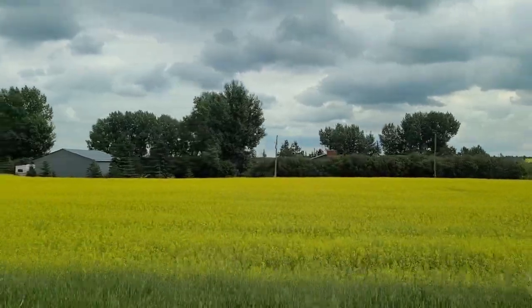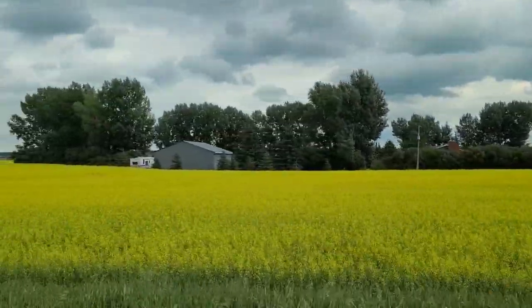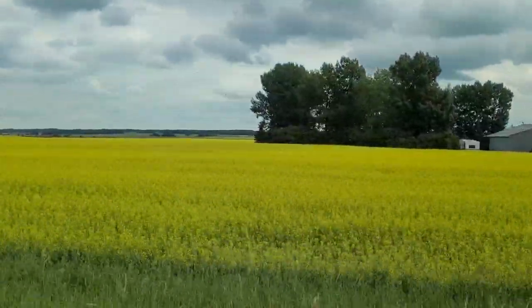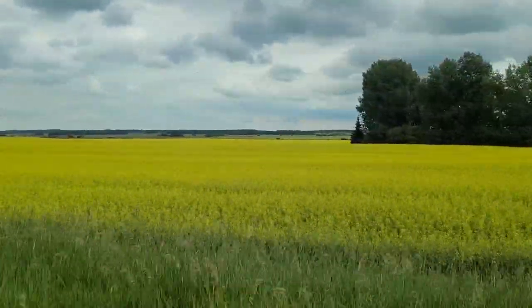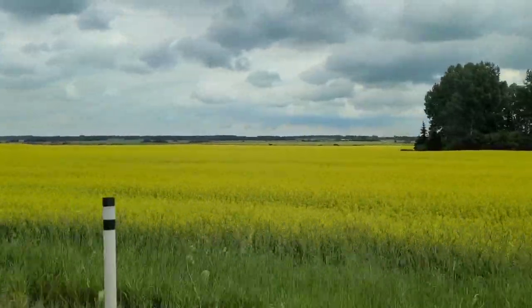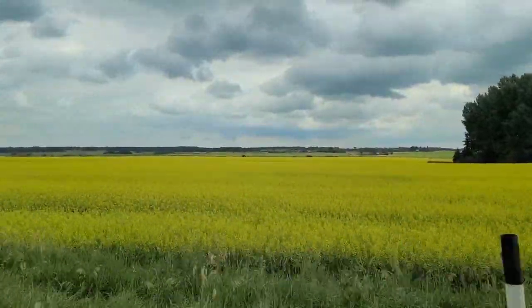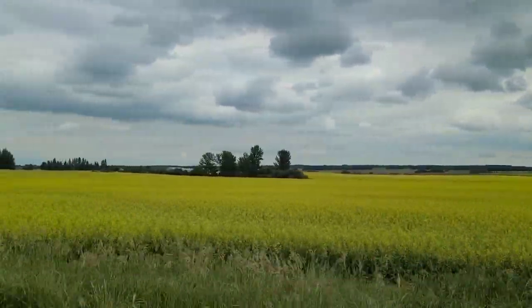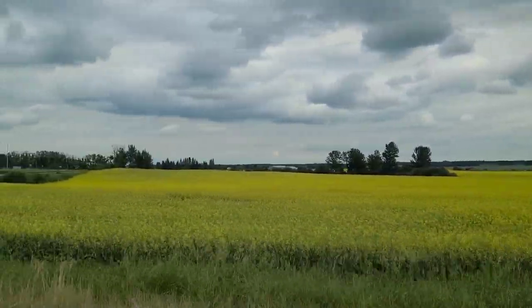From seeds to oil: raw canola is converted to oil for use in consumer products through a process called crushing. Ten crushing facilities currently operate in Canada, mainly in the prairies, and a number of new plants are under construction while still others are undergoing expansion. In 2006, total canola crushing was 3.6 million tons of seed — above the 2.9 million ton average of the previous five years.